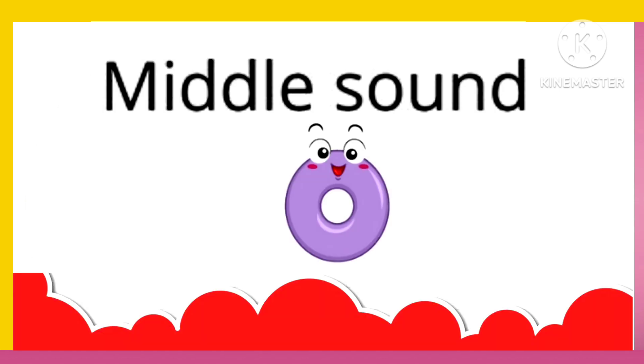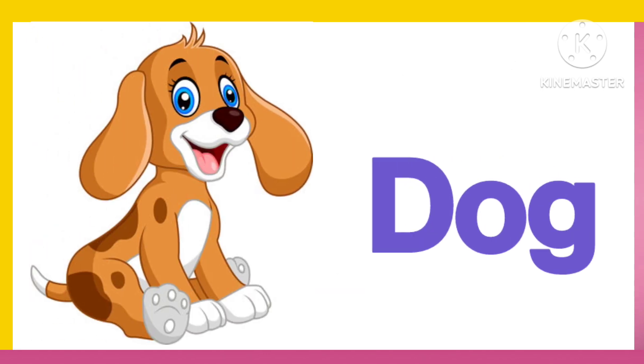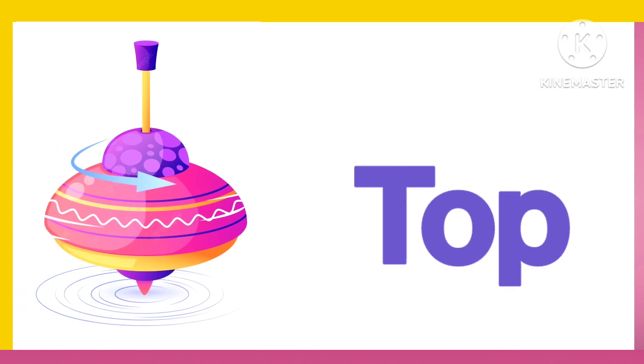Now three letter words with middle sound O. D. O. G. Dog. T. O. P. Top.